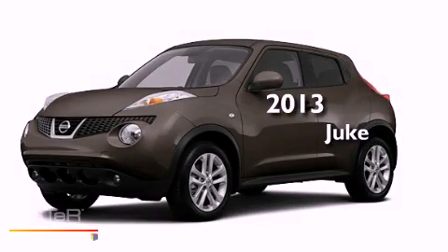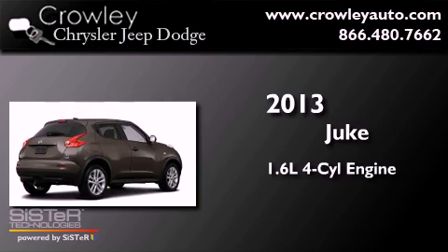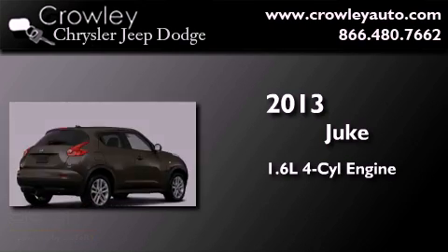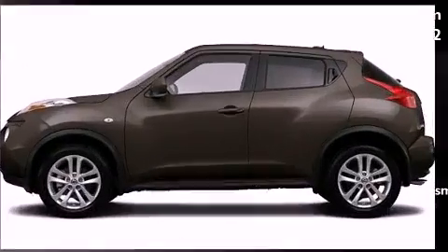This is a brand new 2013 Nissan Juke. It features a 1.6-liter four-cylinder engine, a continuous variable transmission, and the added safety and control of four-wheel drive.